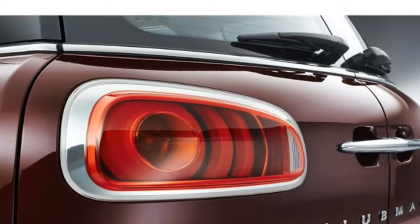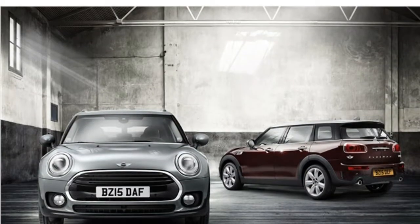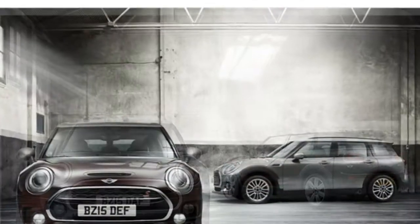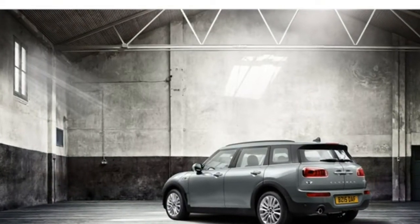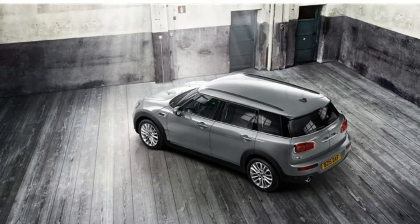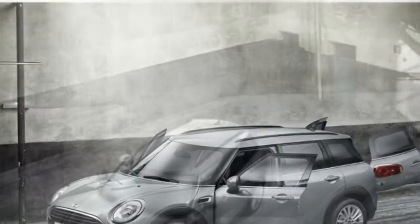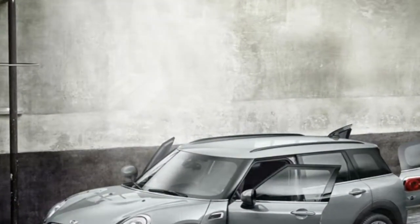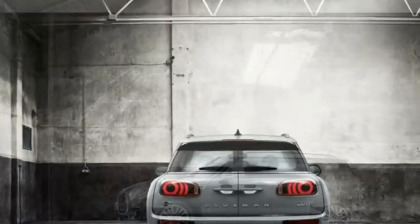Researching cars is a lot of work, so why not let the experts do it for you? We strive to provide all of the information you want in every one of our reviews, and we do extensive research to gather that data. For this overview, we analyzed 12 pieces of research about the 2017 Mini Clubman, including crash test results, fuel economy estimates, and other professional reviews.